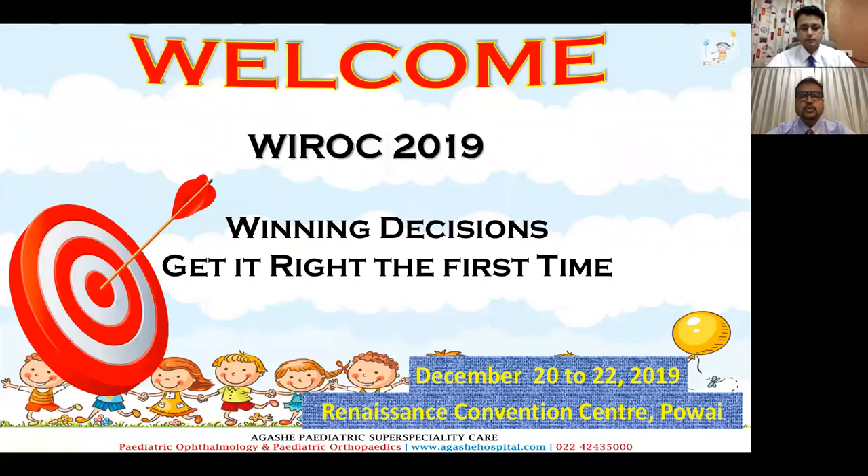Good evening to all viewers of this YROC YKSpedia webinar. On behalf of the Bombay Orthopedic Society, I welcome you all to YROC 2019. The conference will be held from December 28th to 22nd at the Renaissance Convention Center in Powai. With about three weeks away from the conference, on behalf of the organizing and scientific committee, I welcome you all and urge you to register and attend.